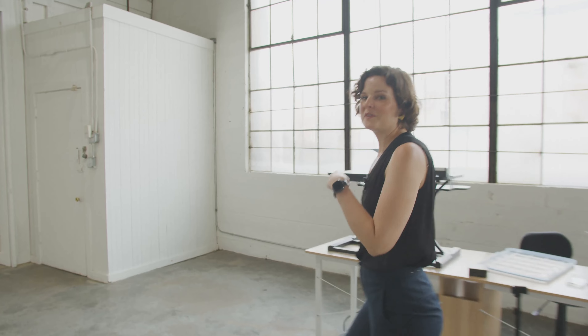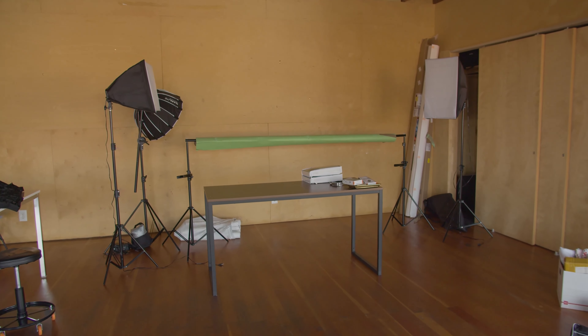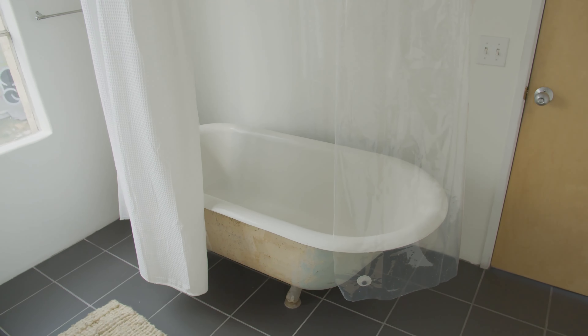We've got one more space to check out. This is our marketing mezzanine — the space where our marketing team lives and where we shoot all our YouTube content. And for some reason, we've got a clawfoot tub, because how could we be expected to work without a clawfoot tub?